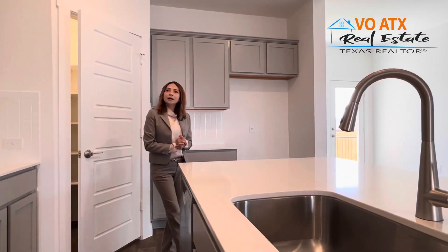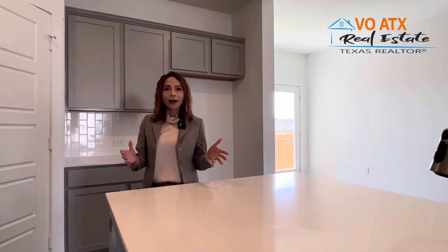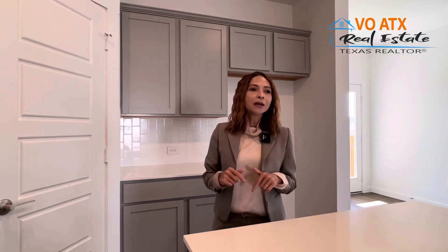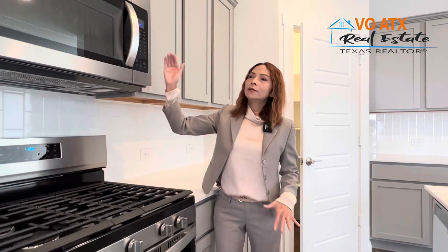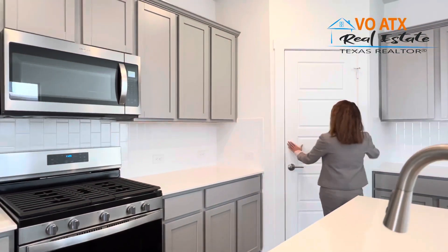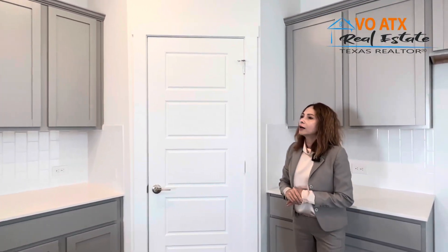Căn nhà này là modern style, cho nên trong nhà họ dùng những vật liệu hơi khác biệt và mới hơn so với Cantara Mountain. Đây là Cantara East. Các bạn có thể thấy những cái tủ được sơn màu xám — a little bit modern. Những cái lò có design khác nhau. Faucet cũng modern hơn. Cửa cũng vậy — có mấy cái panel trông rất modern, khác với những cái cửa hồi xưa chỉ có 2 panel.